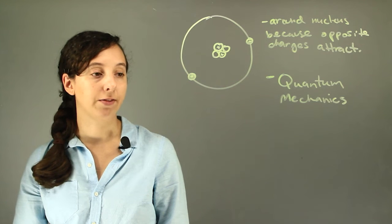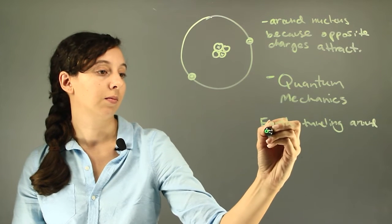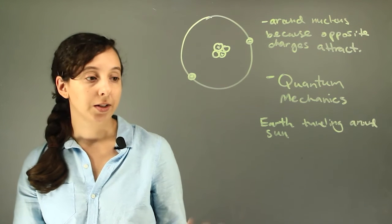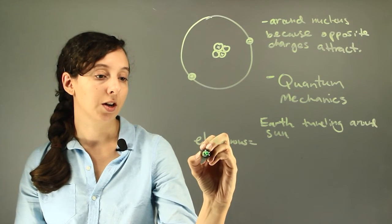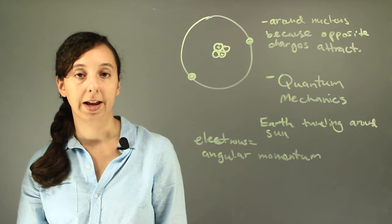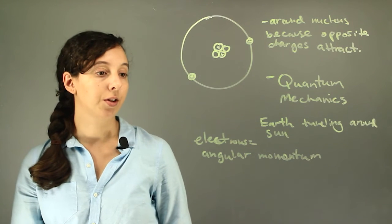One way to view it is it's kind of like the Earth traveling around the Sun. Earth travels around the Sun and has its own speed, or as scientists would say, momentum. Electrons all have something called angular momentum — they have their own direction that they're moving in and their own energy. Just like the Earth doesn't get attracted to the Sun's gravity and fly towards it, it just ends up getting hooked in a cycle around.